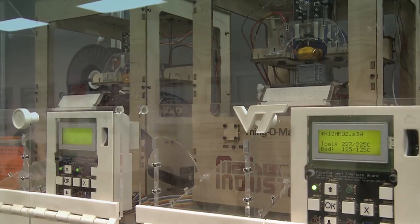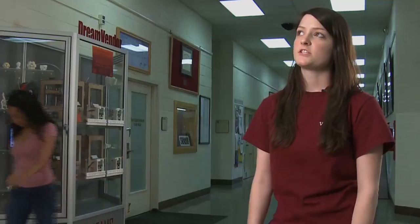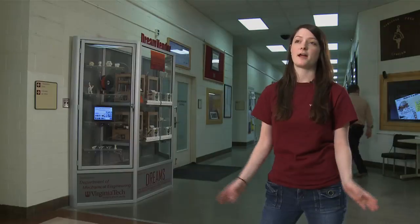These are from MakerBot Industries — they're called Thingamatics. The machine's been open for about two and a half weeks. We're not able to count how many people have been using it; it's been running non-stop.